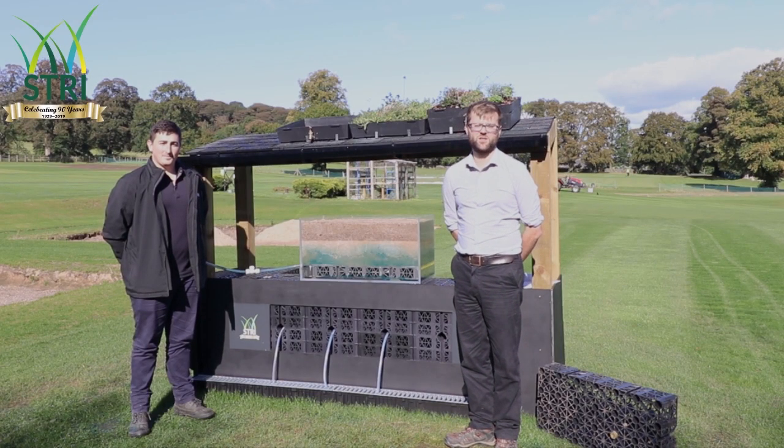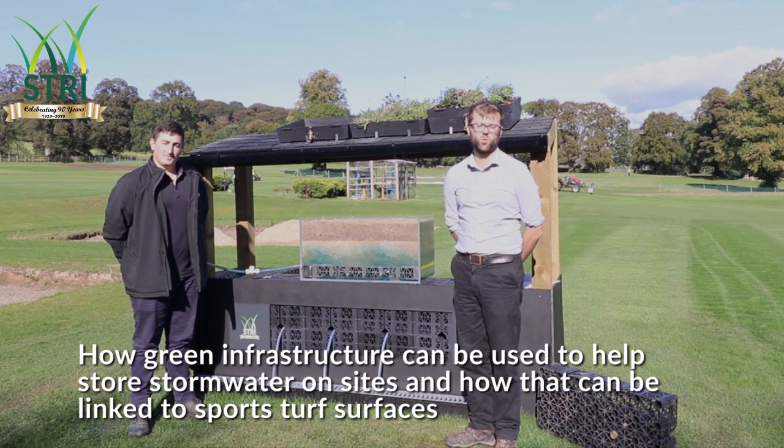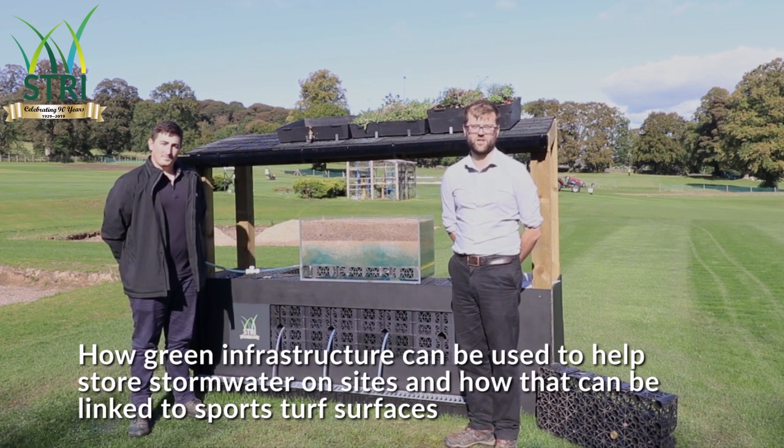Hi, I'm Dr. Tom Young, the Technology Manager for STRI, and today we're going to explain how green infrastructure can be used to help store stormwater on sites and how that can be linked to sports turf surfaces.